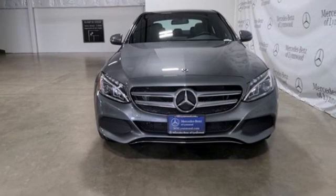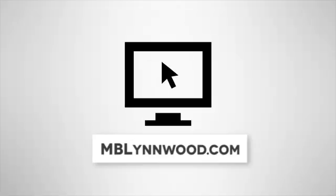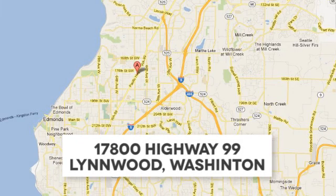See it for yourself when you take it for a test drive. Call us at 425-673-0505, online at mblynwood.com, or stop in and visit at 17800 Highway 99.